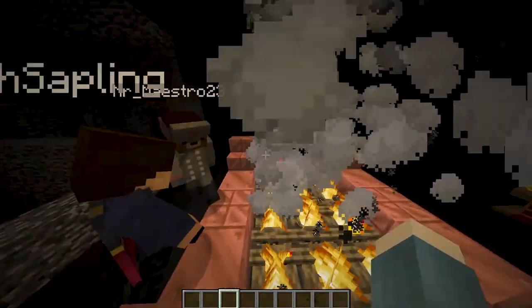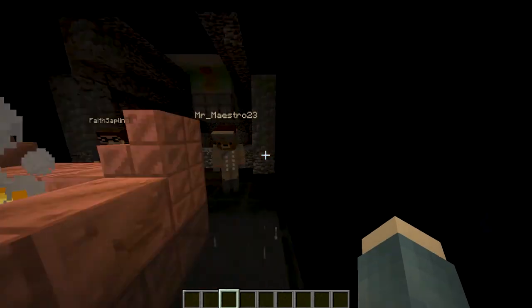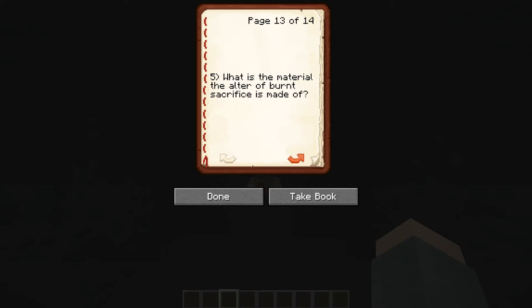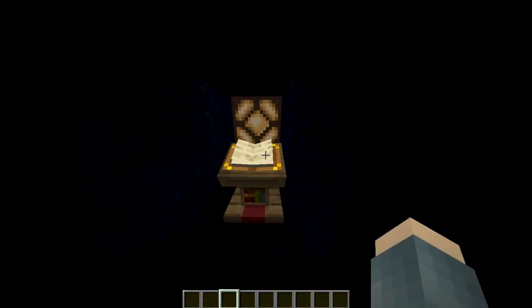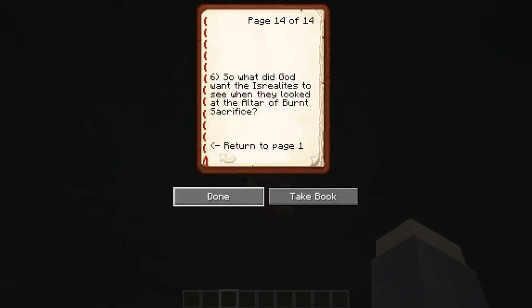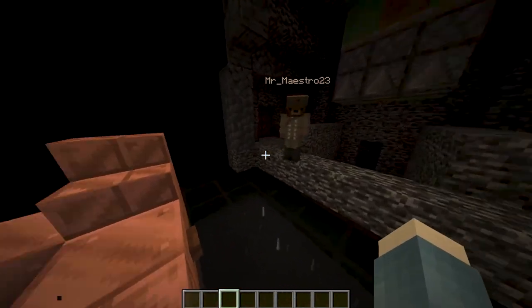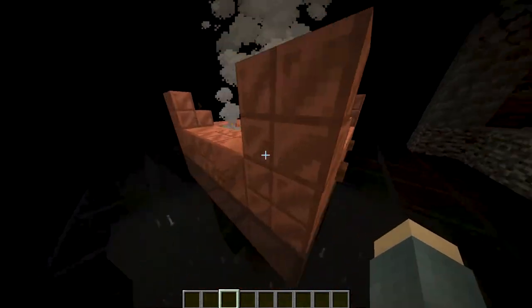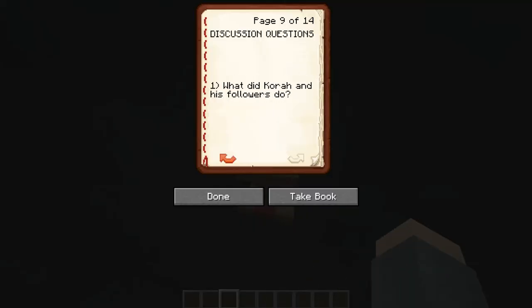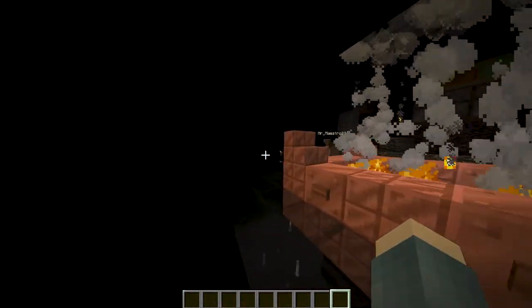What material were the 250 censers made of? Bronze. And what is the material the altar of burnt sacrifice made of? Bronze — in Minecraft this is copper, but it's close enough. So what did God want the Israelites to see when they looked at the altar of burnt sacrifice? He wanted them to see that for remission of sins, something else had to go through suffering — there was a penalty to it.